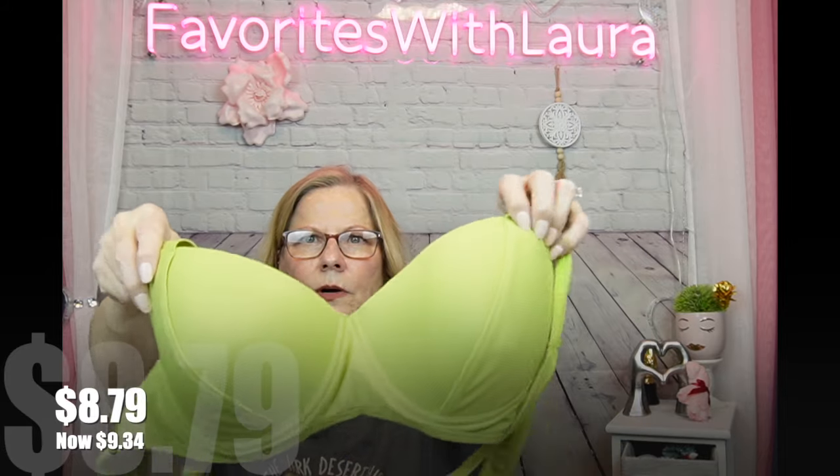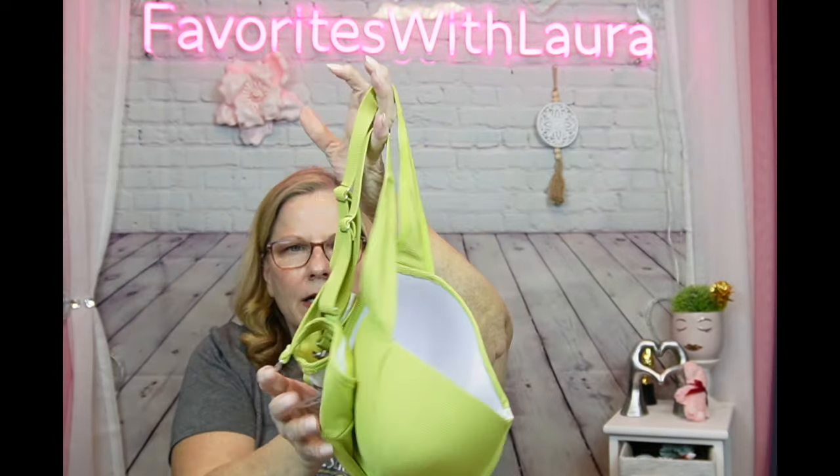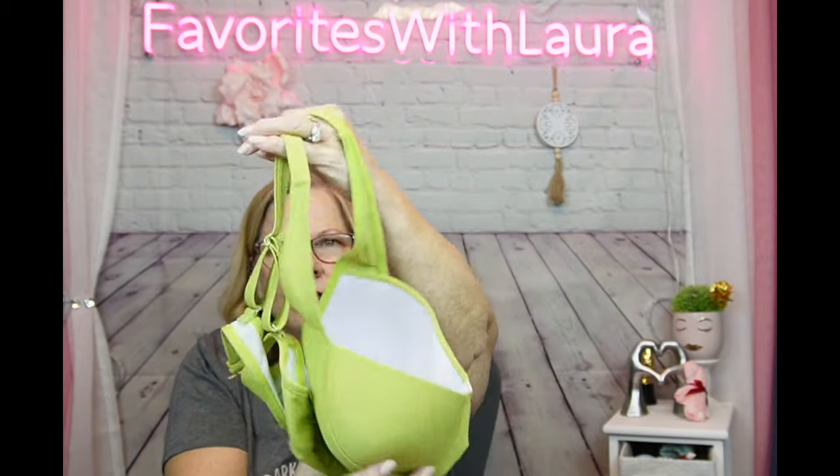I also picked up a bathing suit top for $8.79, now $9.34 — I just wanted the top. It's well-padded, really cute, a nice different color, with a back clasp and adjustable straps. I just want to get some extra sun this year since I'll be home more, and I've been doing better on my weight so I'm excited about that.